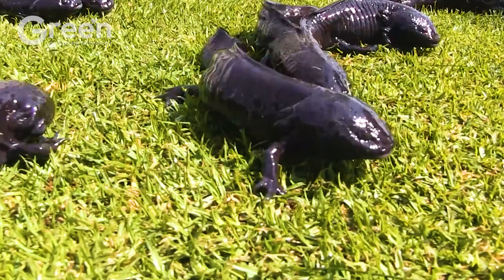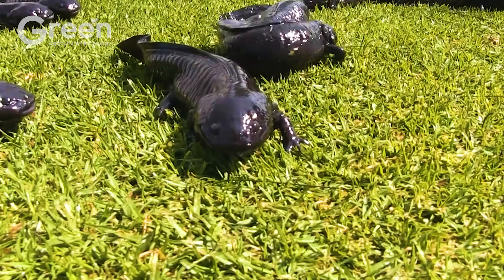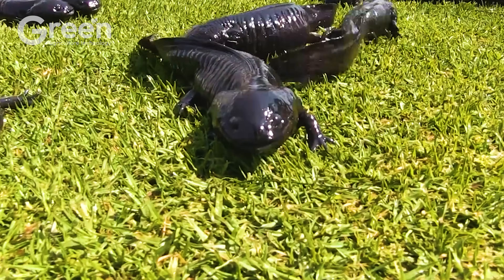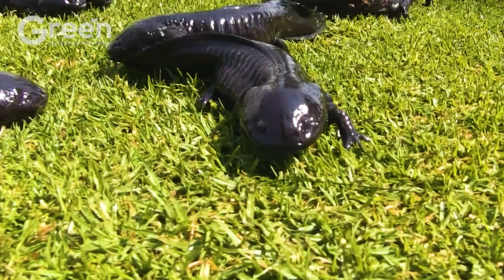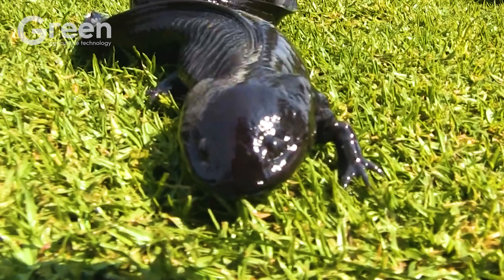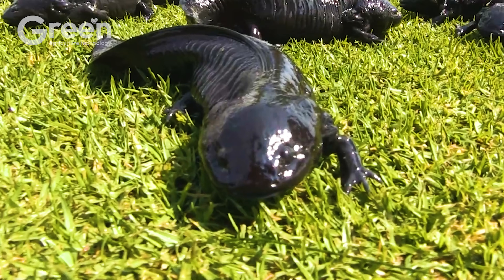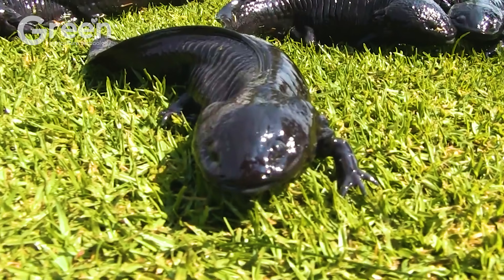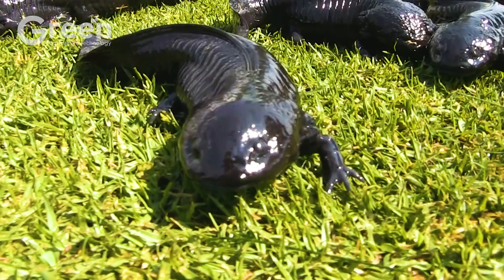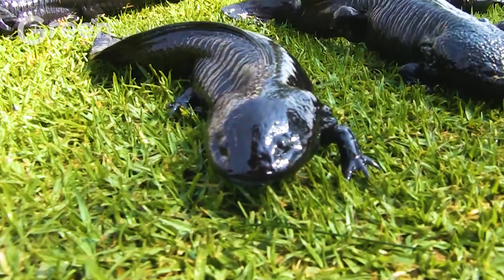Water quality management is the most critical factor in salamander farming. If the water is not clean, the salamanders can become stressed and refuse to eat. Farming tanks are designed with smooth sloped bottoms to prevent injury, and are also divided into sections based on the age and size of the salamanders.